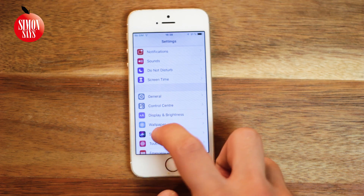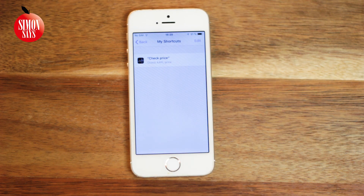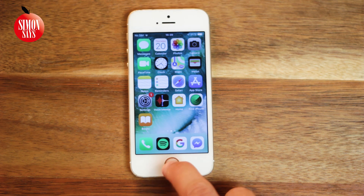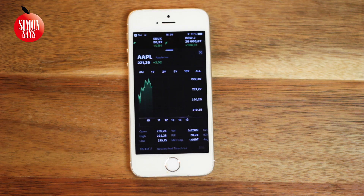The last new thing about Siri is the one I think is the coolest: Shortcuts. You can make your phone do a series of things by making a shortcut for it, setting a trigger word, and saying it to Siri. In my case, I used it to open a dock.